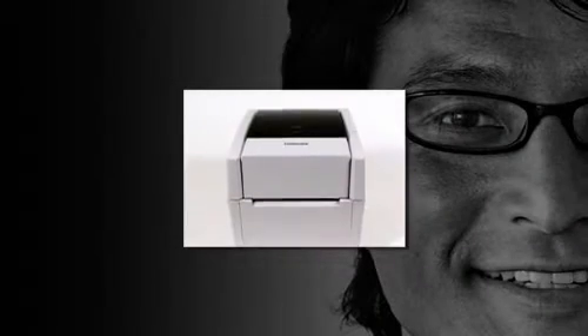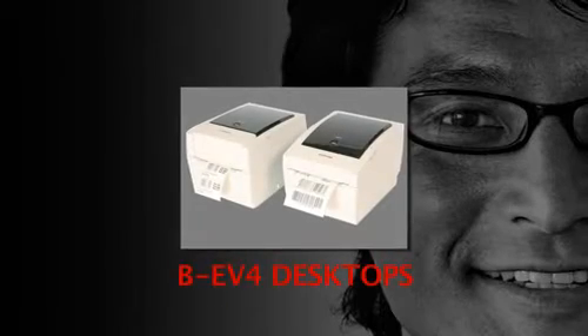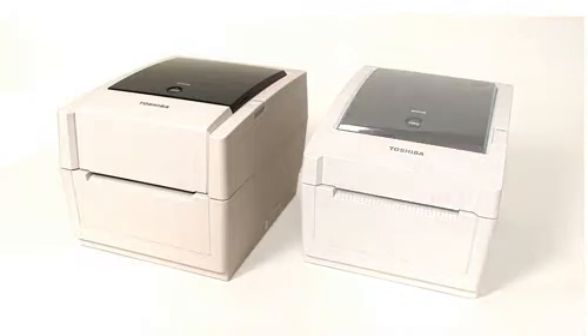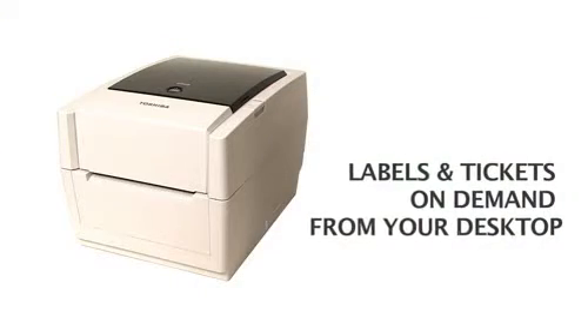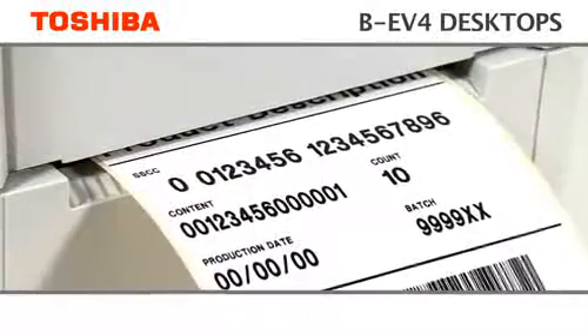For fast on-demand labelling and ticketing direct from your desktop, look no further than the trustworthy BEV4 range from Toshiba. With market leading features and reliability, these printers produce professional labels quickly and easily at the touch of a button.